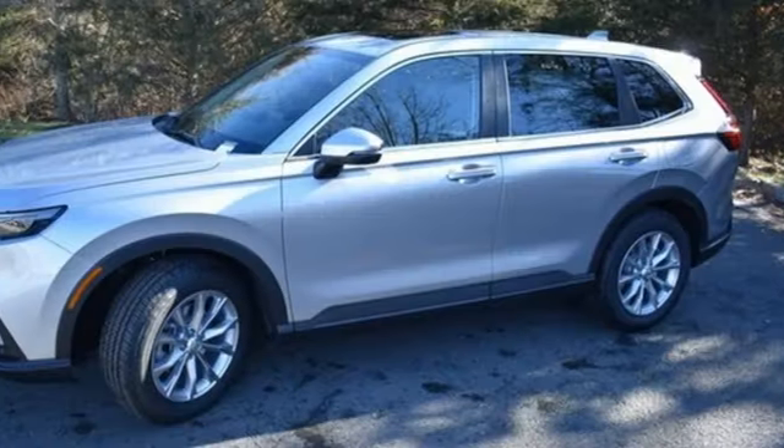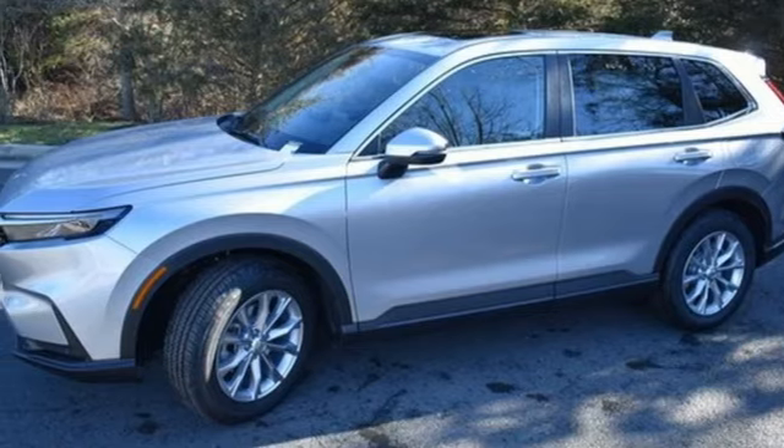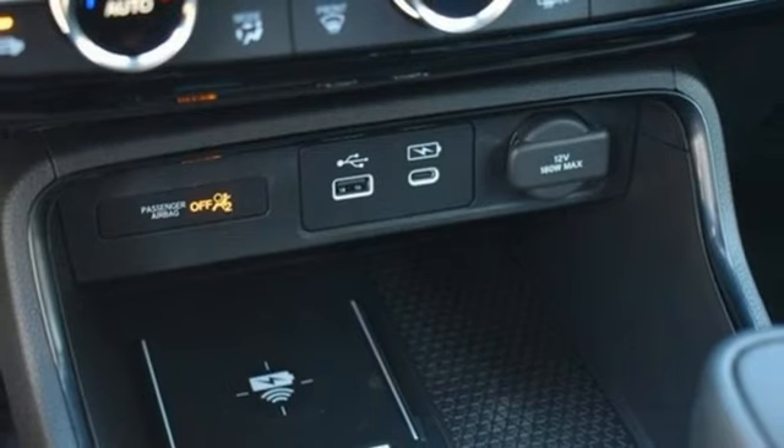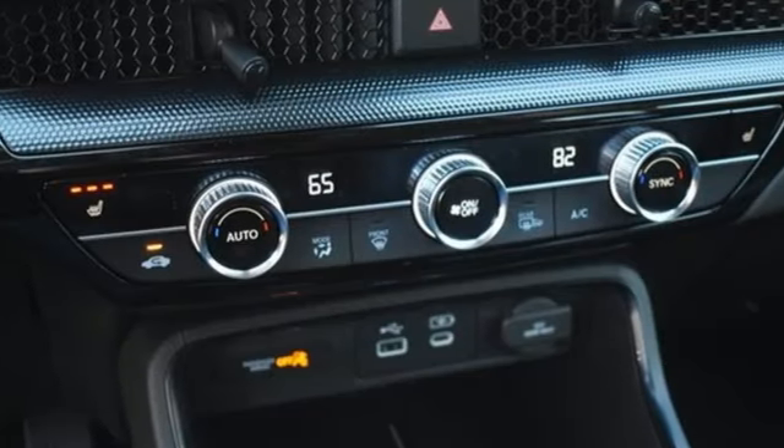External memory control. Express open and close sliding and tilting sunroof. Doors and push button start proximity key. And LED low and high beam headlights.